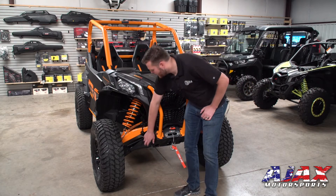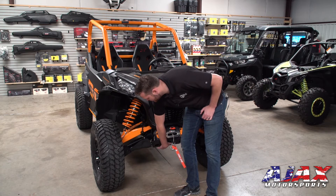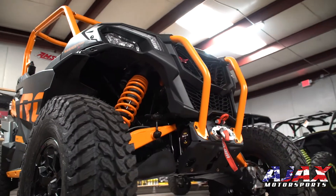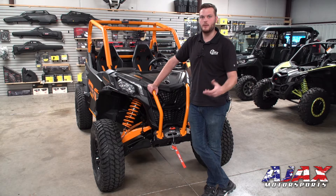Over here we have heavy-duty skid plates and A-arm guards. You have skid plates underneath the main part of the body, and you also have these heavy-duty A-arm guards. These are plastic, and plastic is a great way to protect these vehicles because it slides over the rocks rather than stops and gets gouged like an aluminum one would.